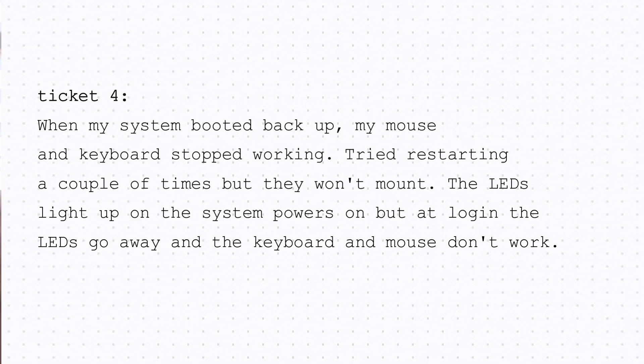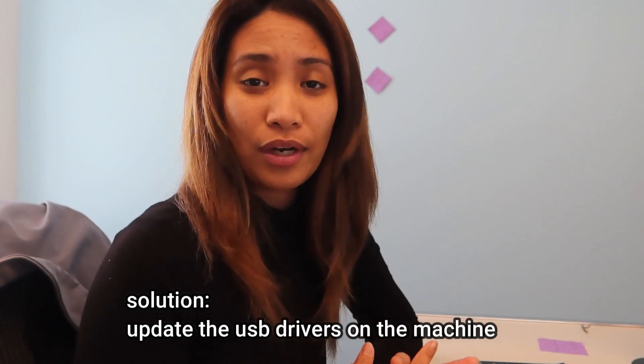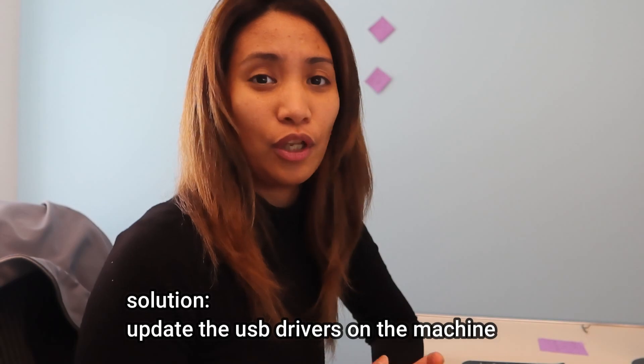Here's another ticket: 'When my system booted back up my mouse and keyboard stopped working. Tried restarting a couple of times but they won't mount. The LEDs light up when the system powers on, but at login the LEDs go away and the keyboard and mouse don't work.' After troubleshooting, this turned out to be USB port drivers that were corrupted — not really a keyboard and mouse issue. Once the drivers were updated they started working again.